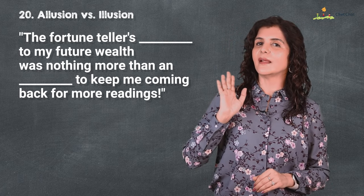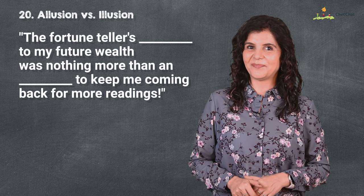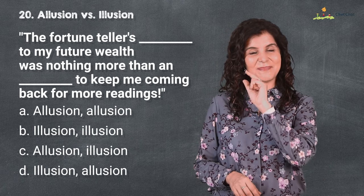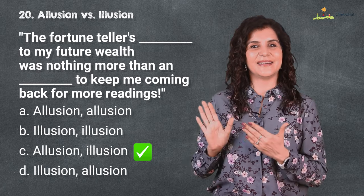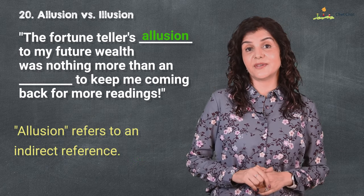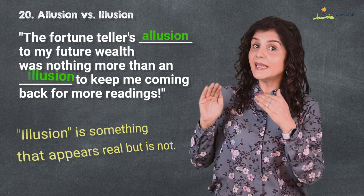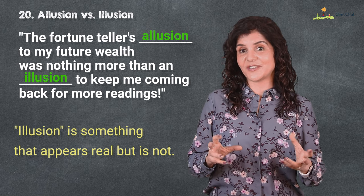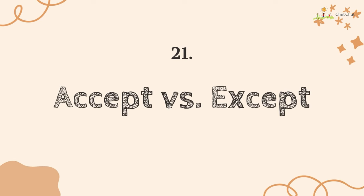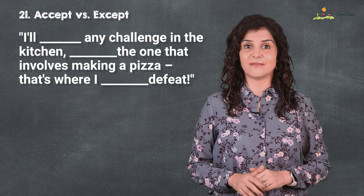Coming up at number 20 is 'allusion' versus 'illusion.' The fortune teller's prediction of my future wealth was nothing more than an allusion to keep me coming back for more readings. 'Allusion' refers to an indirect reference — to allude to something; 'illusion' is something that appears real but is not.